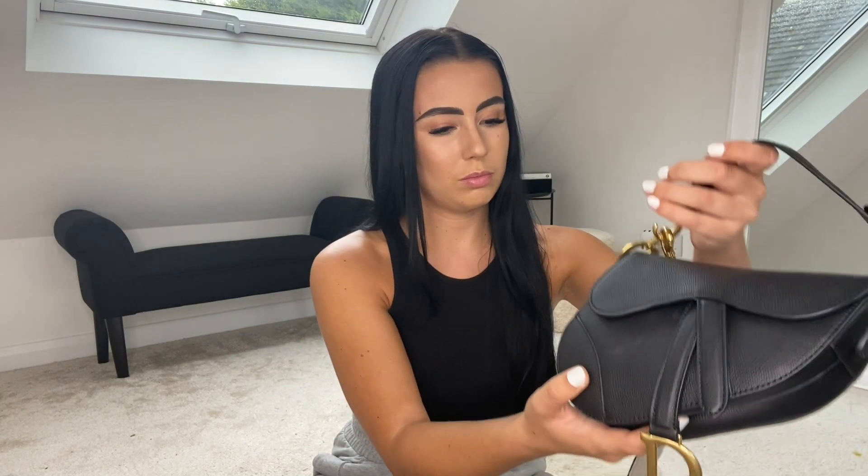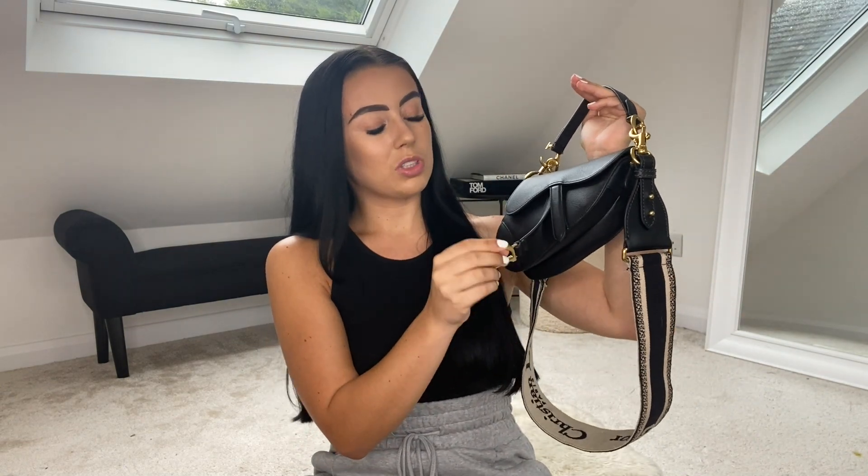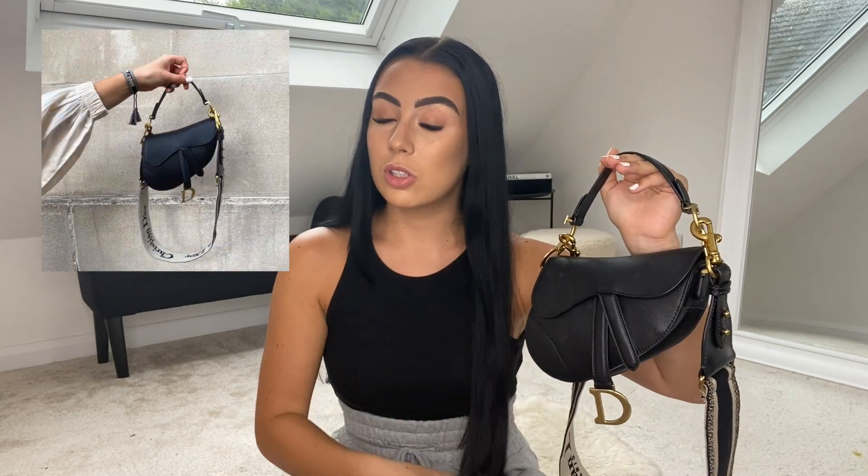First of all, I got a Dior bag — I got this probably about a month ago now. Because of lockdown my concept of time is just gone. I got the mini Dior saddle in the grained leather because I was going to get the smooth leather but decided not to, because the smooth scratches so easily. I have the Givenchy Horizon in smooth leather and I've scratched it so much — it's just so much easier to take care of a grained leather bag.